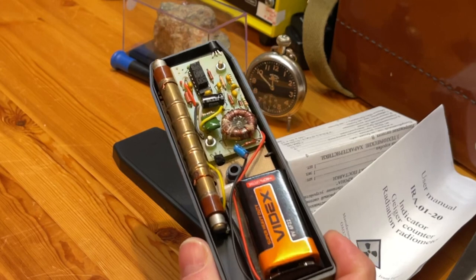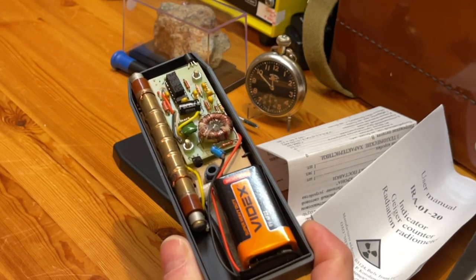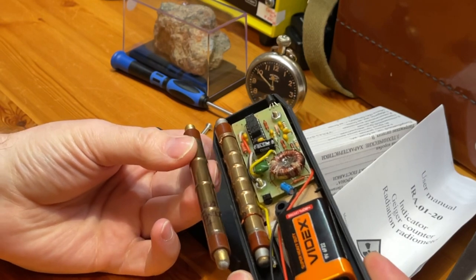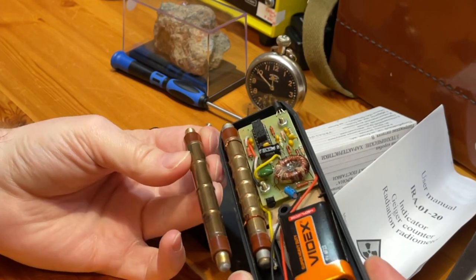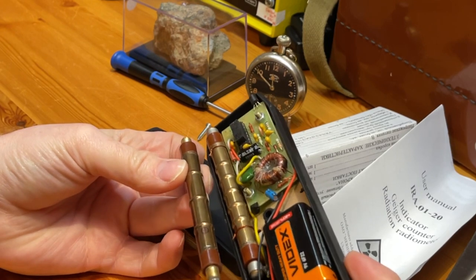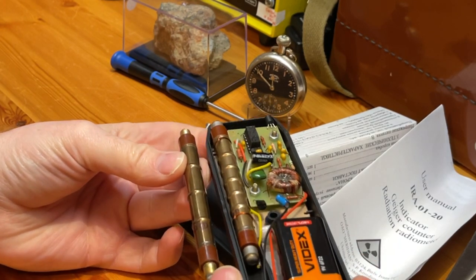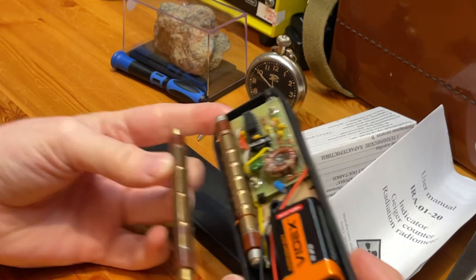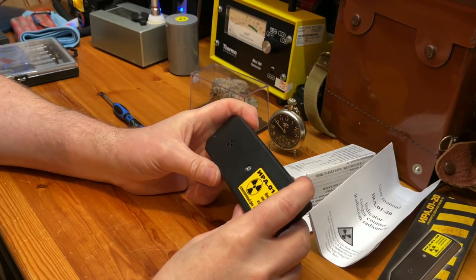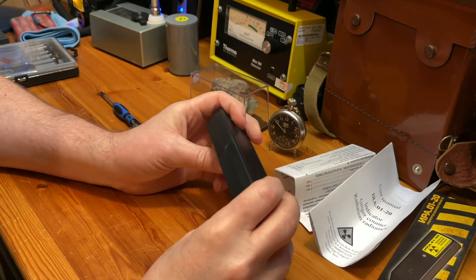We have an SBM-20 tube. I have an unused SBM-20 up here to help compare — yes, it's a proper SBM-20. It is not a modern version; it is an original cold war era SBM-20.